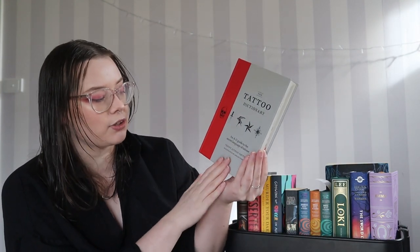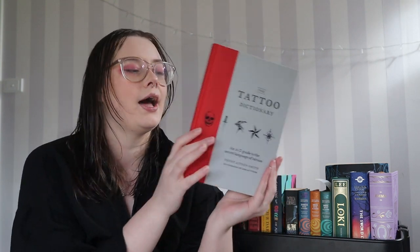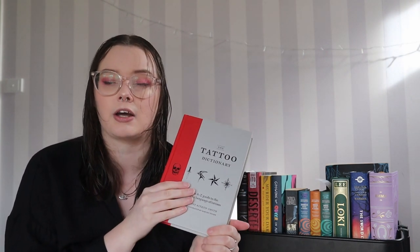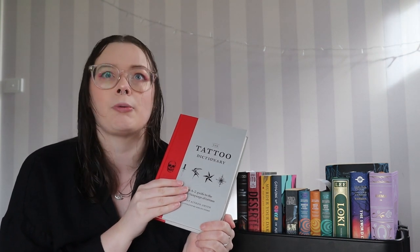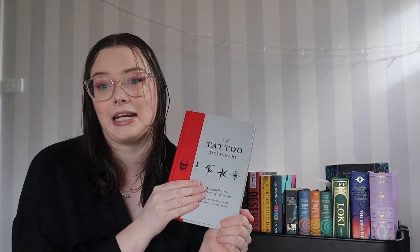This is the Tattoo Dictionary, an A to Z guide to the secret language of tattoos, by Trent Atkinsmith, illustrated by Ashley Tyson. It's a dictionary of different tattoo types and the meanings they have in different places, going into some of the styles as well. I personally really like tattoos — I always have been really interested in them. I used to dream about the day I could finally get tattoos and I'm turning 23 and I don't have any.